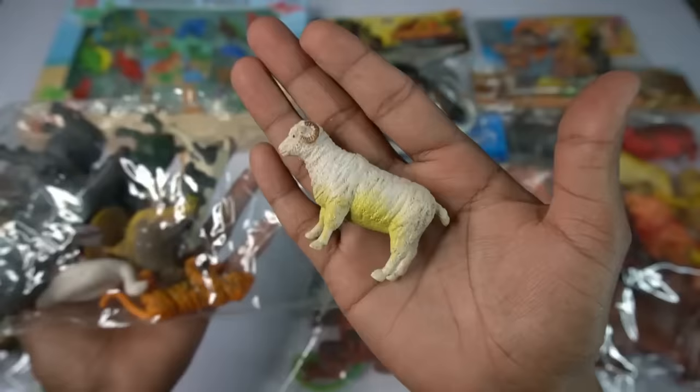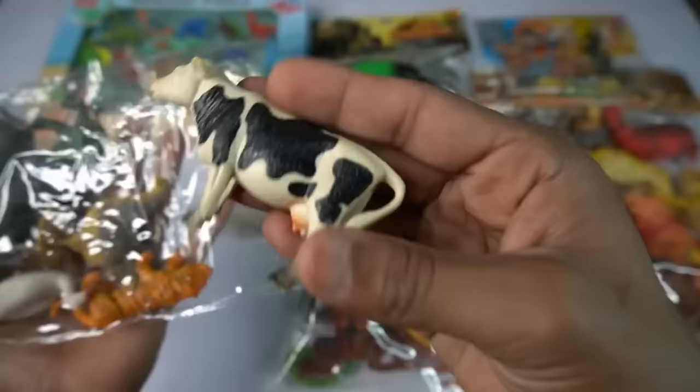Wow guys beautiful, look guys sheep. So side this. And guys next figure: cow, black and white combination, guys very nice.